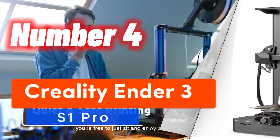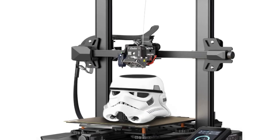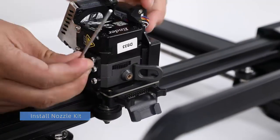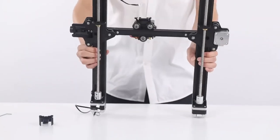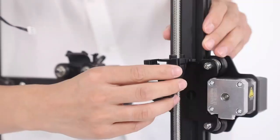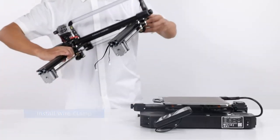Number 4: step into a new era of 3D printing with the Creality Ender 3 S1 Pro. Its direct dual-gear extruder, featuring chrome steel gears, ensures seamless filament handling and excels with flexible materials like TPU. The CR Touch auto-leveling bed guarantees bed perfection.